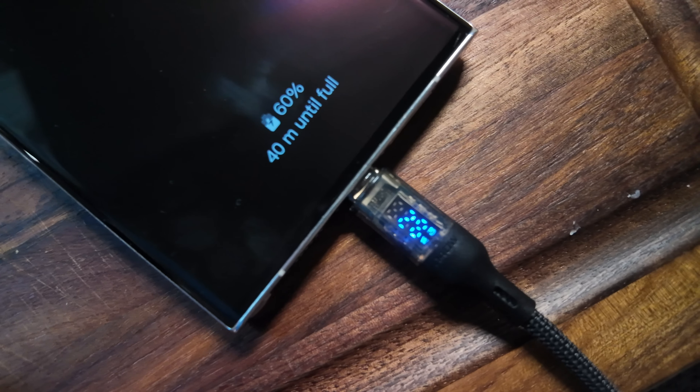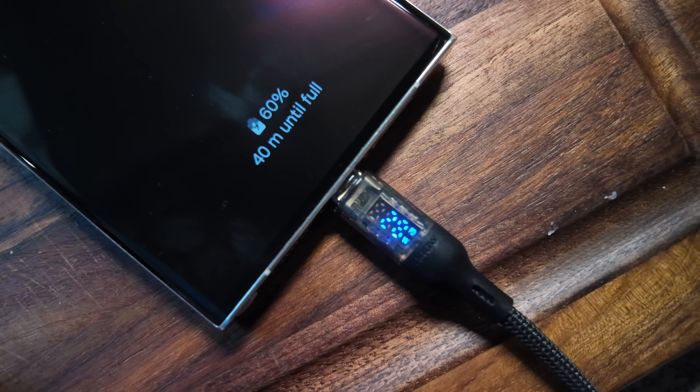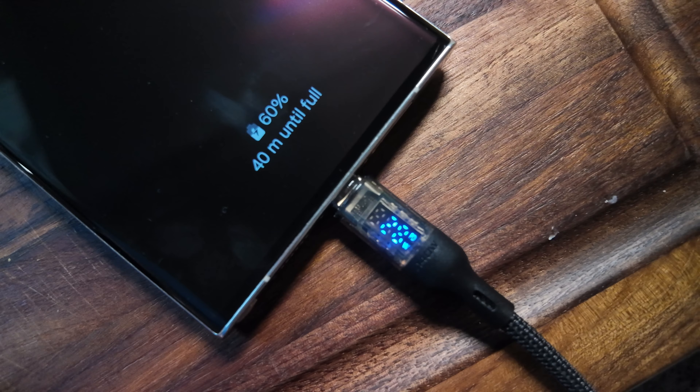The recharge speed is up to 45 watts wired and 15 watts wireless, usually takes about an hour from empty. I've noticed that the 45 watts is not from start to finish — it's usually around 30 watts at the halfway point and finishes around 20. You won't be able to get those speeds with the cable that comes in the box; best you can do with that is 25 watts, but thanks to the battery management it's still a pretty respectable recharge time.